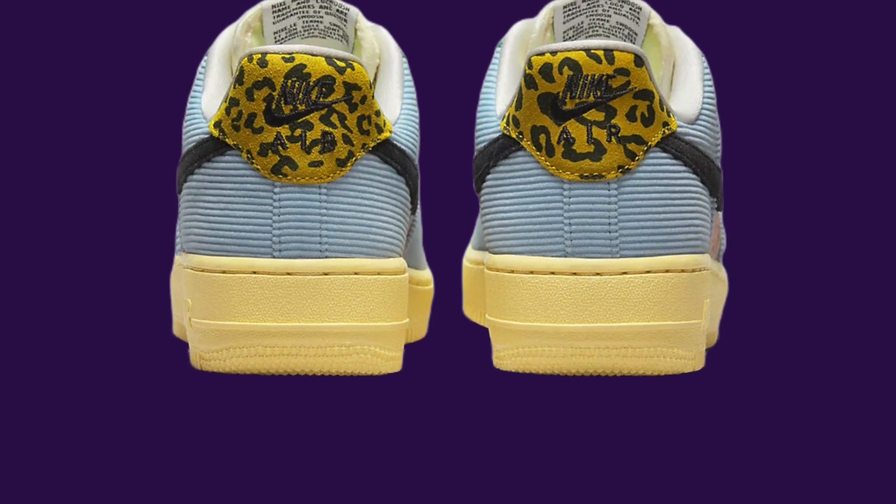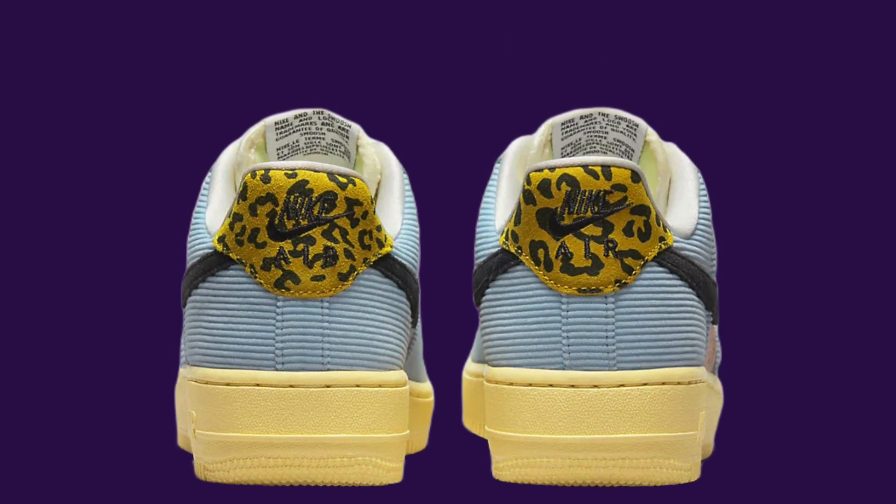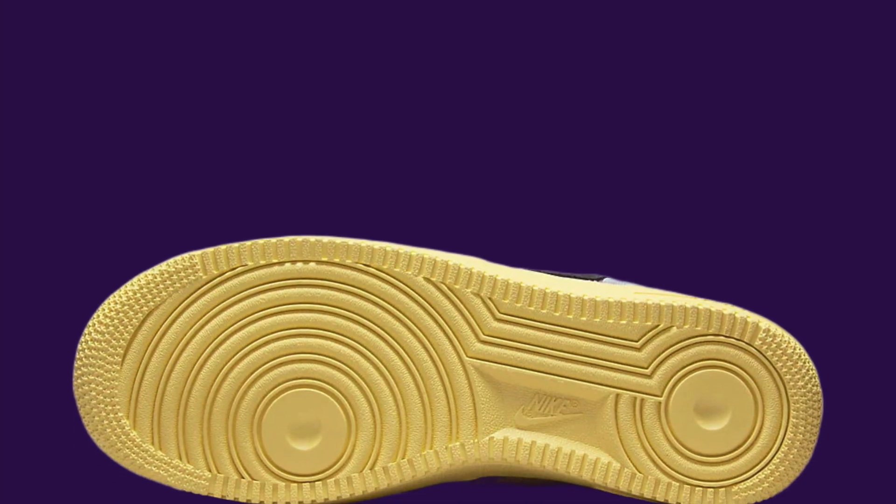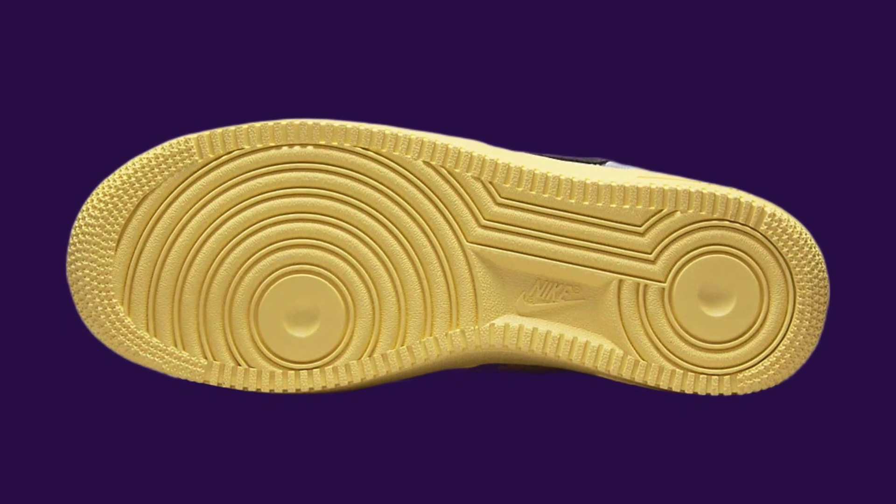The shoe also boasts two swooshes on each side, in black and yellow zebra print graphics on the insoles. To top it off, Nike has added lemon-colored rubber soles and their signature branding on the tongue tab.